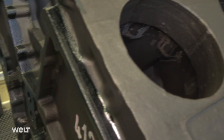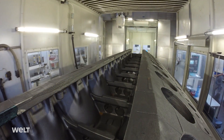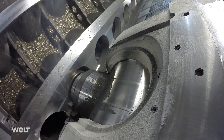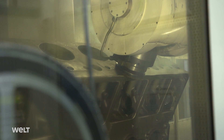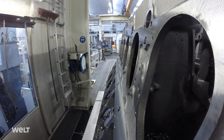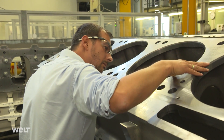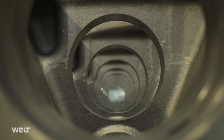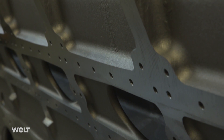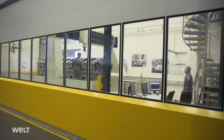Prior to assembly, the raw part is milled. The colossus is machined to the right dimensions in several stages, losing up to a ton of material in the process. This takes several days. Engines of this size are machined with extreme precision — the tolerances to be adhered to are so minute that they can no longer be perceived with the naked eye. We're talking about an accuracy of three or four hundredths of a millimeter. Such dimensions pose quite a challenge; a component the size of a small bus must not deviate from the ideal by one hundredth of the width of a human hair.